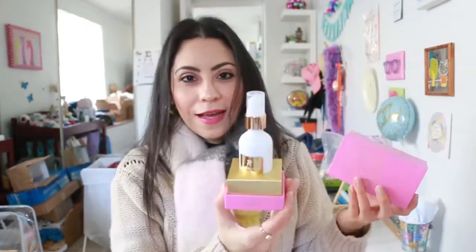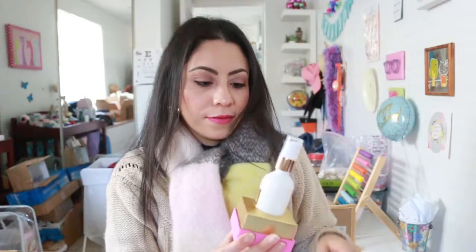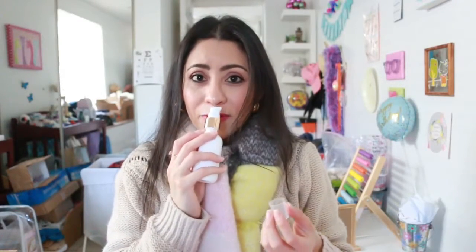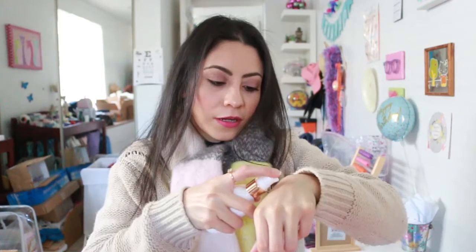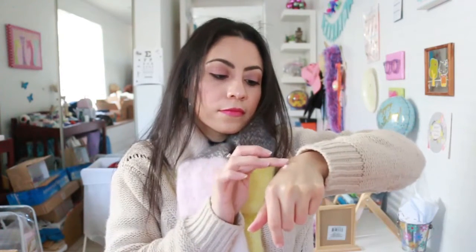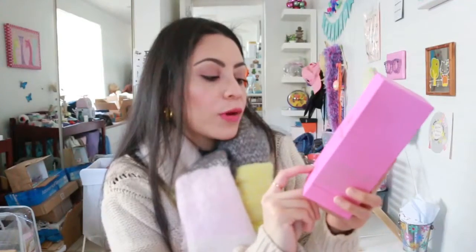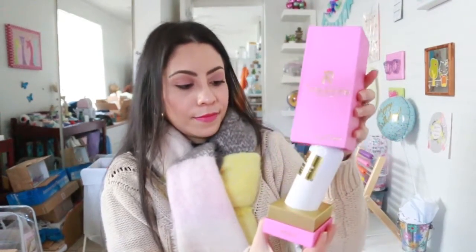Product number two is a boosting moisturizer — again, another nice packaging. It smells okay; it's not strong, there's a subtle scent you can barely smell it. Not sure, but it almost smells like plastic. Now we have the beauty boost cleanser — another nice packaging.